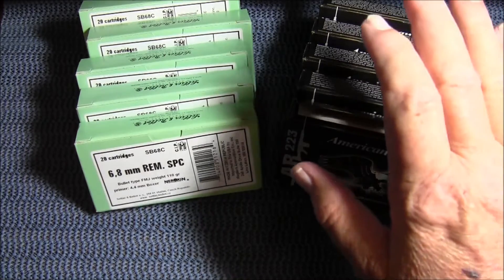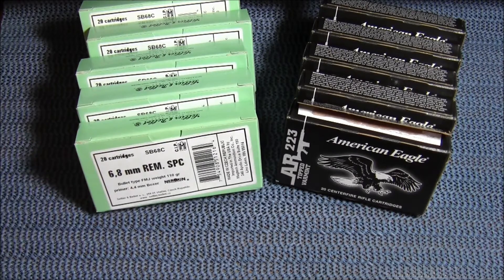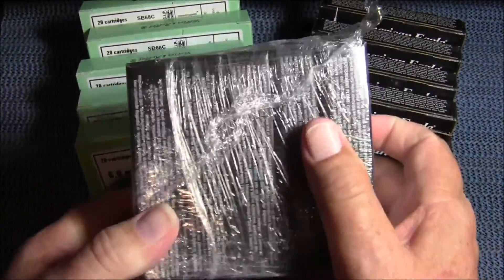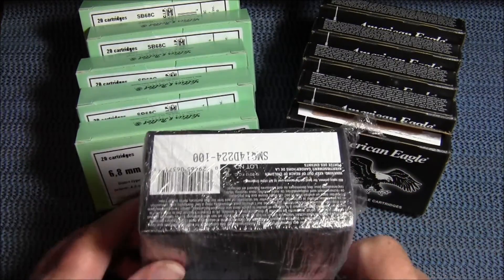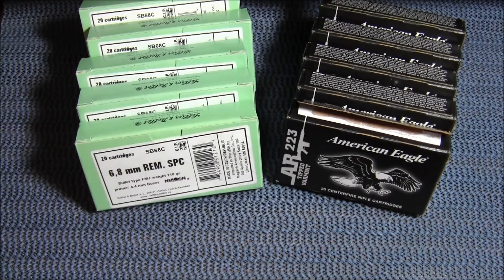I bought 200 rounds of the .223 and 100 rounds of the 6.8. Those of you who have ever ordered from Palmetto State Armory know that when you get ammo it comes shrink wrapped, which is really nice. I've bought ammo from many companies where all the boxes opened up and you just got a huge disarray of ammo inside the shipping carton. Palmetto State wraps everything up very nicely.